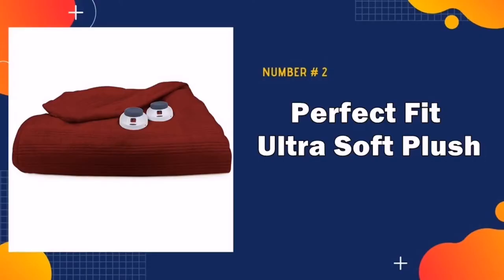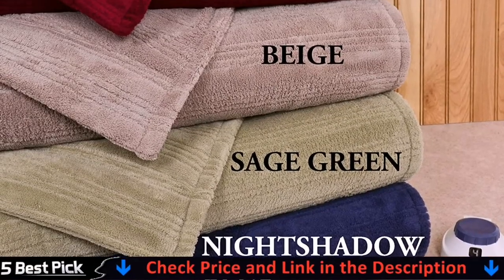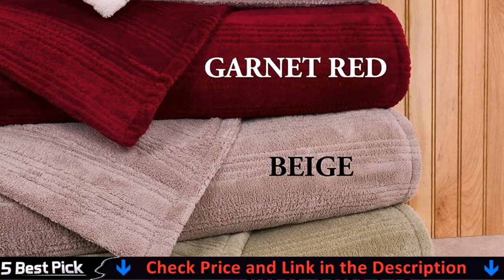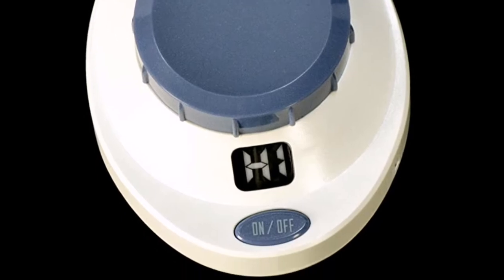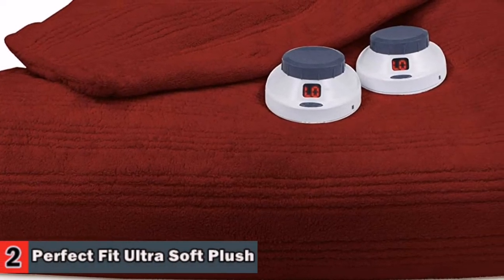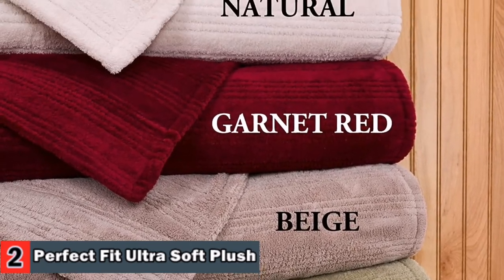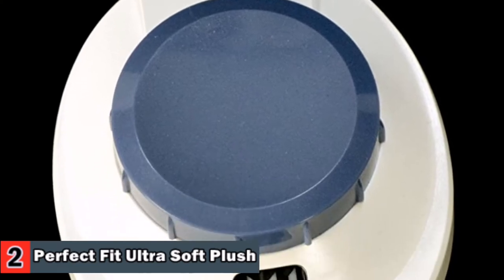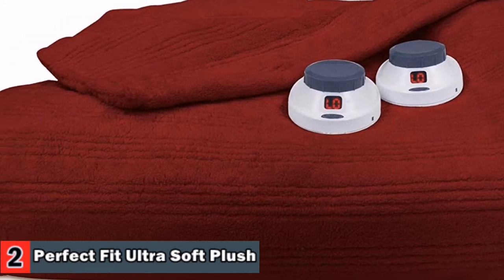Our second best electric blanket is the Perfect Fit Electric Heated Blanket. This blanket offers dual control, allowing each person to personalize the heat on their side of the bed with 10 heat settings. The blanket is divided into two separate zones and includes dual lighted controls for individual adjustment and comfort. It automatically shuts off after 10 hours for convenience, safety, and savings. Made from incredibly soft micro plush fabric with decorative triple rib design, it is machine washable and dryable without any pilling, shrinking, or stretching.